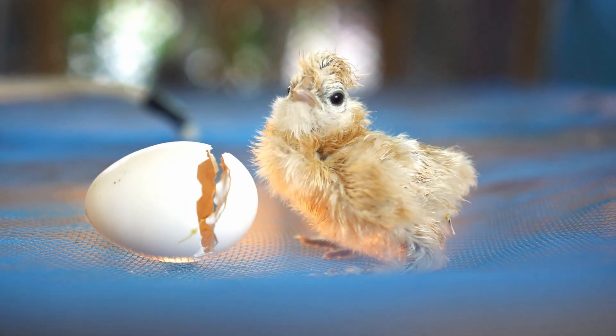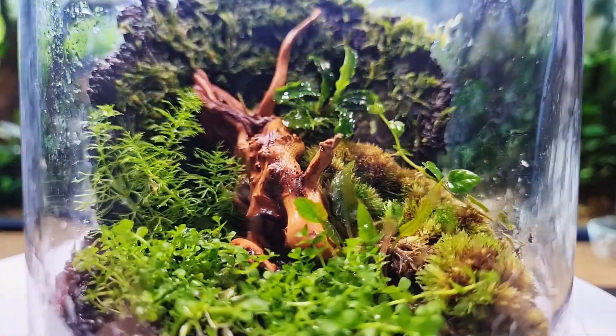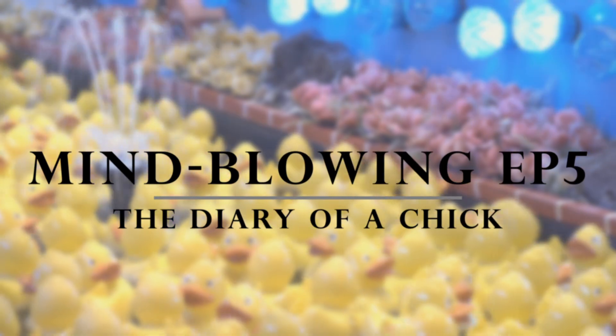Do you know why a chicken doesn't suffocate inside its egg? Or why airplanes need those tiny little winglets? Or perhaps, how long could you survive inside a completely sealed glass container? Welcome to the Mind Blowing Collection, Episode 5, The Diary of a Chick.